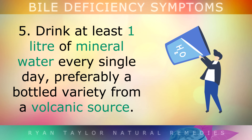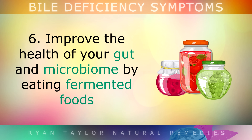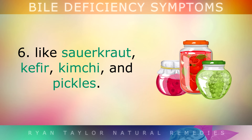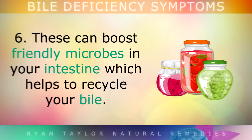Fifth, drink at least 1 litre of mineral water every single day, preferably a bottled variety from a volcanic source. This hydrates the bile to help thin it out, making it easier to flow through the ducts from the gallbladder or liver into the small intestine. Sixth, improve the health of your gut and microbiome by eating fermented foods like sauerkraut, kefir, kimchi, and pickles. These can boost friendly microbes in your intestine, which helps to recycle your bile.